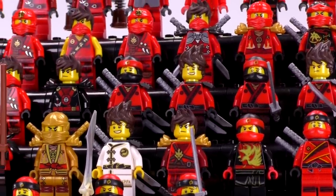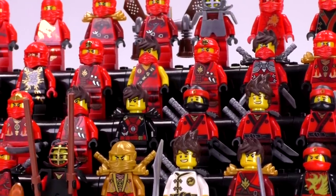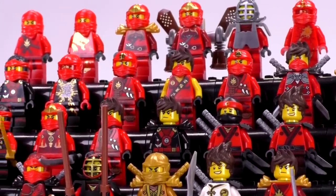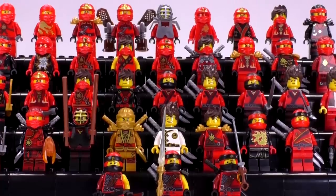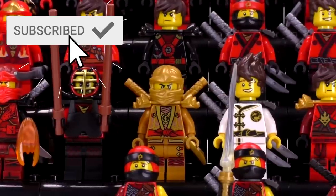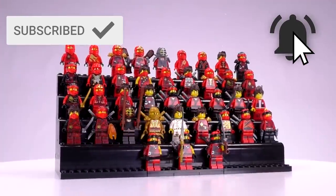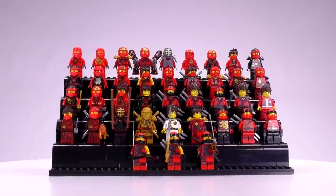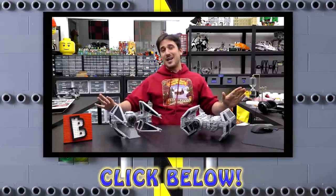Thanks for sticking around everybody. Personally I like the Kai collection maybe a little bit more than some of the other ninjas — I just think they look so good in red against black. As a display, I think Kai looks better than some of the other ninjas. Let me know what kinds of collection videos you'd like to see in the future. If you enjoy our content you can always like or subscribe, and we'll see you next time at Brick Vault.